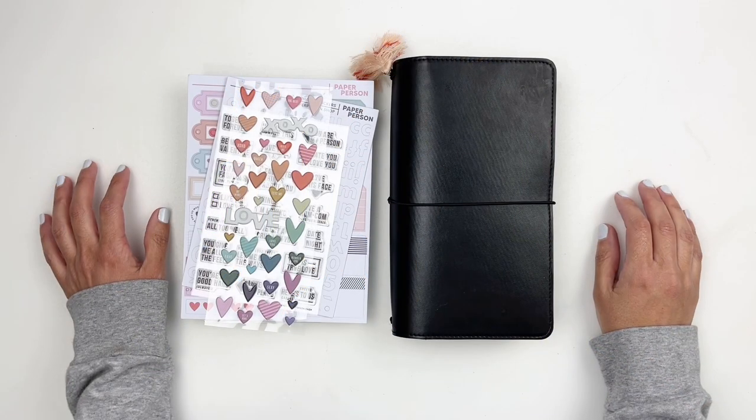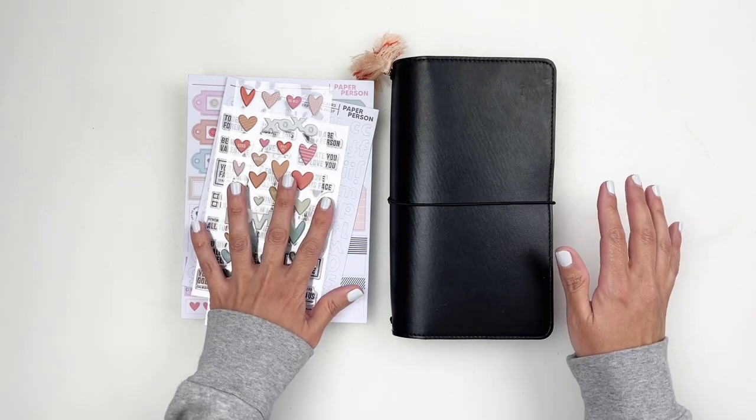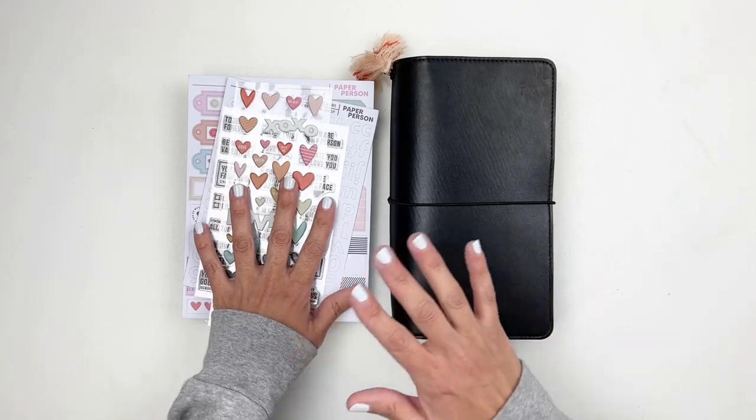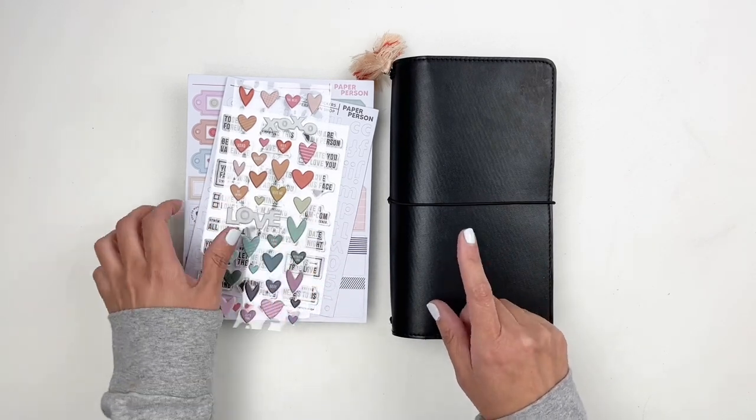Hi everyone, this is Hibba from My Little Journal, and today I'm really excited to be sharing the new kit and add-on stamp sets that are releasing at the Paper Person Shop. Today is January 15, 2022.